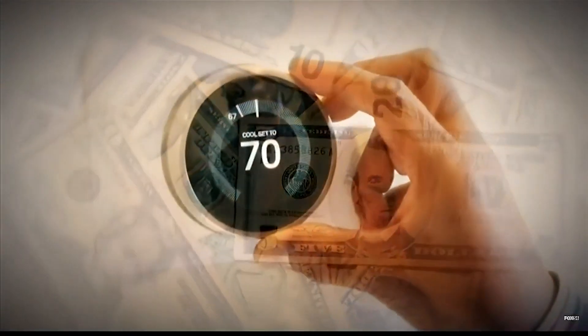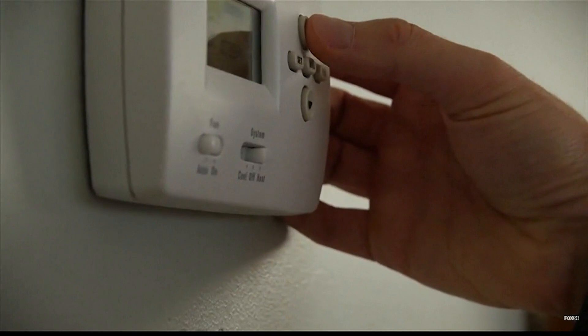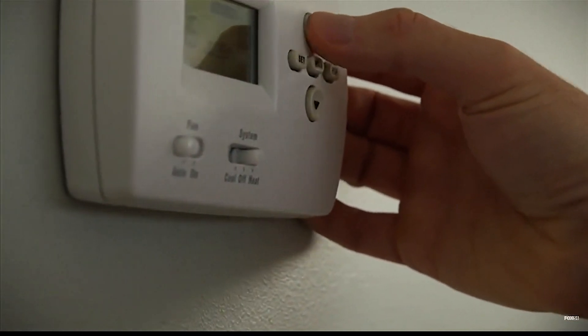But with a few adjustments, you can help keep those costs down, starting with temperature control. The Department of Energy actually recommends, if you can stand it, set your heat pump on 78 degrees, and that will save you both energy and money, ultimately, on your bill.